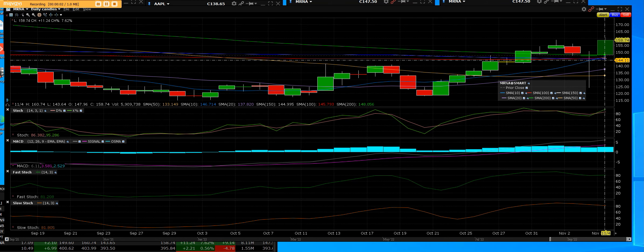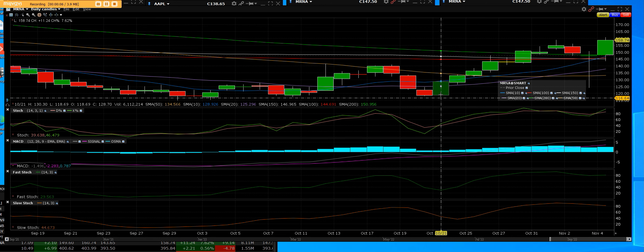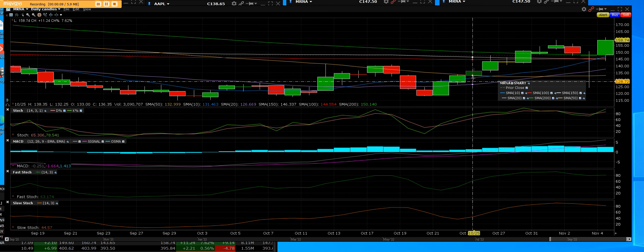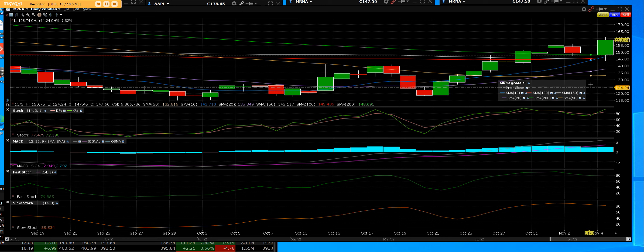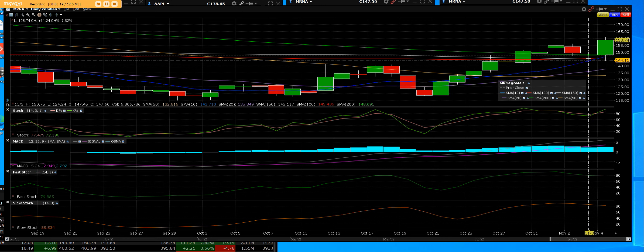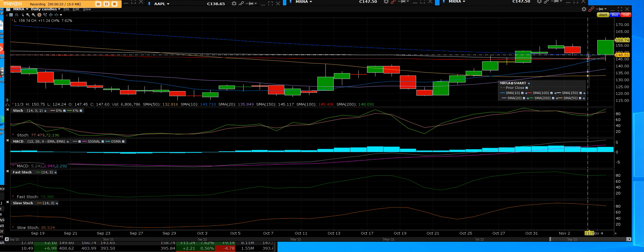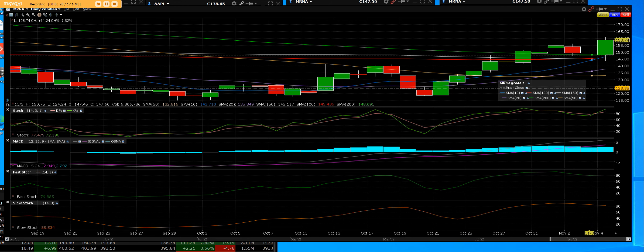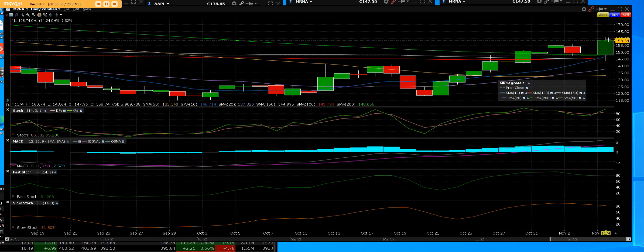MRNA on a daily chart — this was a great setup right here at the bottoms. We had triple bottoms, we rallied up. This is that vaccine maker for COVID; however, they have other ties with other biotech companies. We came down here and this very long wick set up a buy. There were no sell signals or anything, and we bought the dip.